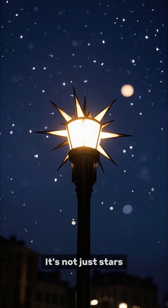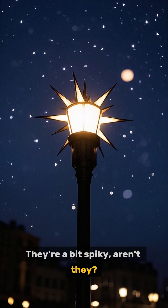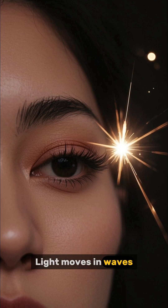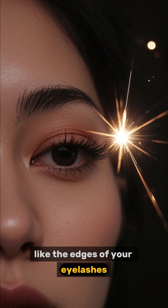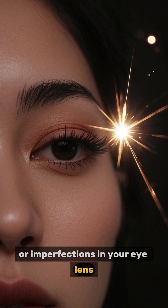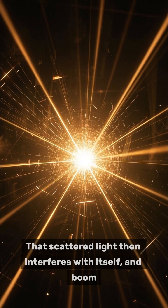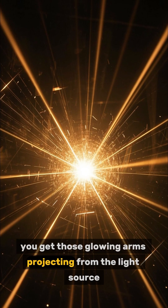It's not just stars. Look at what streetlights look like at night — they're a bit spiky, aren't they? What's going on here is a phenomenon called diffraction. Light moves in waves, and when those waves encounter small obstacles like the edges of your eyelashes or imperfections in your eye lens, they bend and scatter. That scattered light then interferes with itself, and boom — you get those glowing arms projecting from the light source.